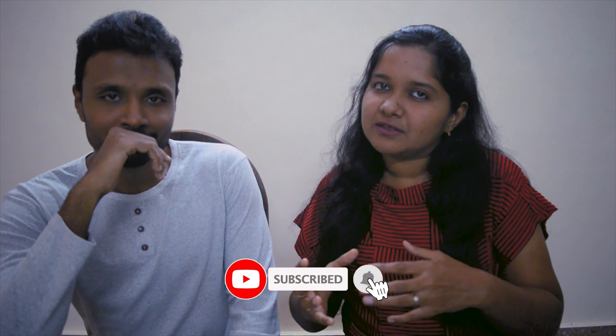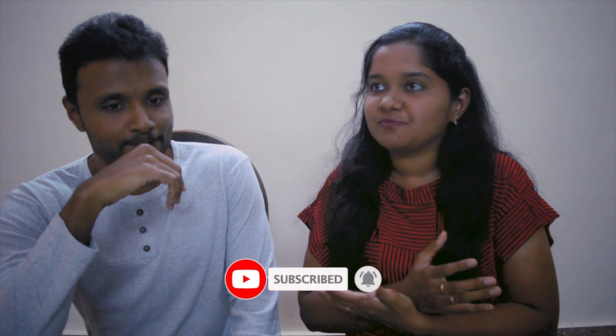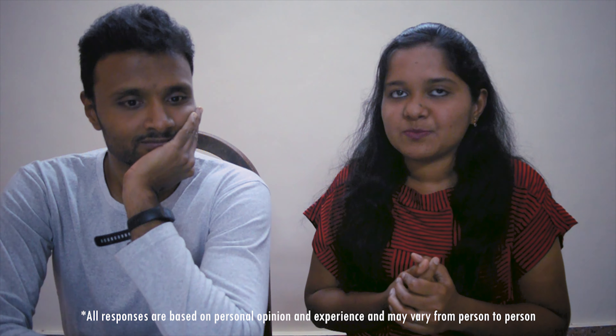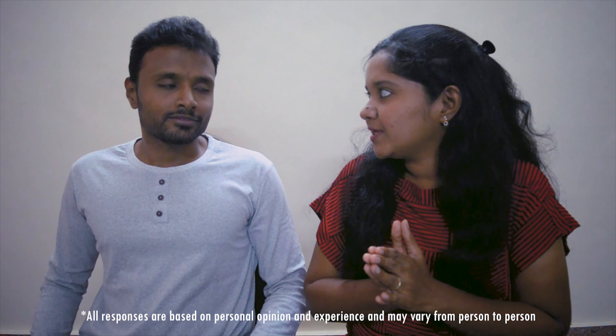Hi everyone, I'm Varun Iyer and I'm Radhika from Photographiyerss. Today we are going to touch upon some basic questions which any beginner photographer or photography enthusiast might have. To make this more of a discussion and interactive session, I will be posing basic questions and Varun will be responding to them.